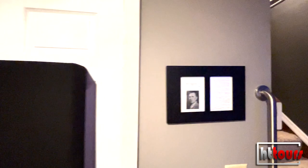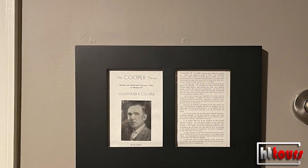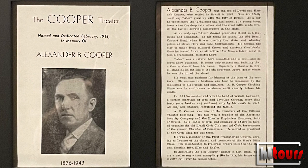This is a solid core door — it used to be French doors. I paused briefly on this because my heritage goes a little further back with theaters. My grandfather owned a theater in Brazil, Indiana — the Cooper Theater. There's a picture there of my great-grandfather and a little blurb about the Cooper Theater.